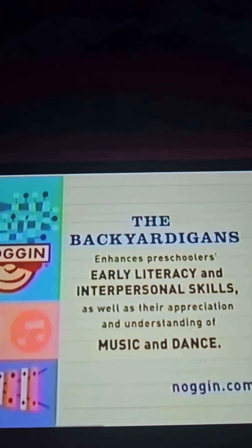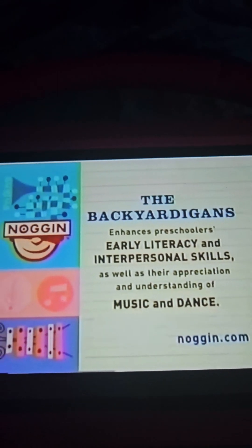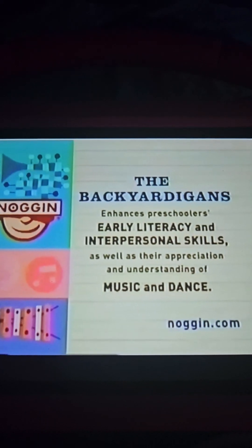The Backyardigans enhances preschoolers' early literacy and interpersonal skills, as well as their appreciation and understanding of music and dance.